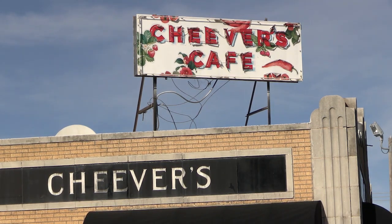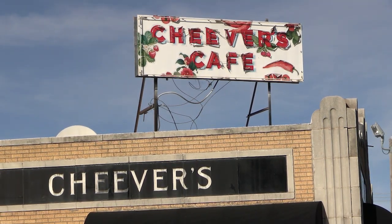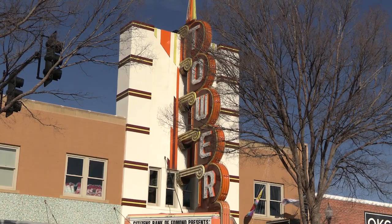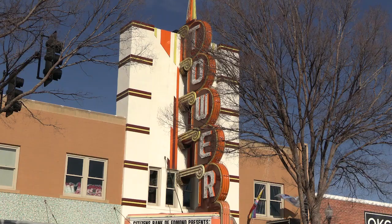The old Tower Theater is the art portion — the majority of the art portion of Uptown. It was originally opened in 1937. It's a house of live music, and it was shut down, not in operation, from about 1989 to 2017. So if you're my age, you never had an occasion to go to the Tower Theater.